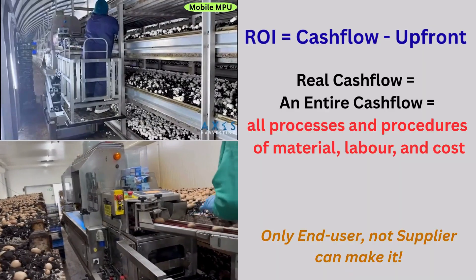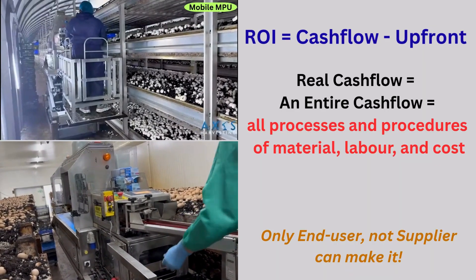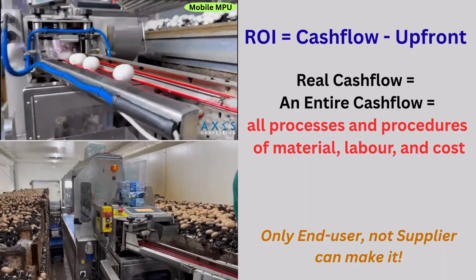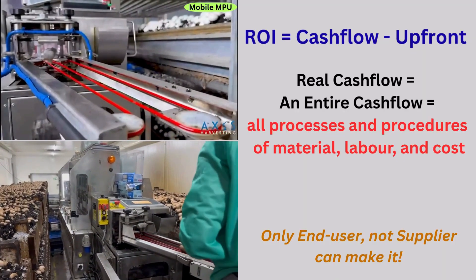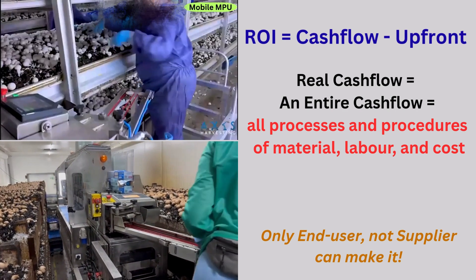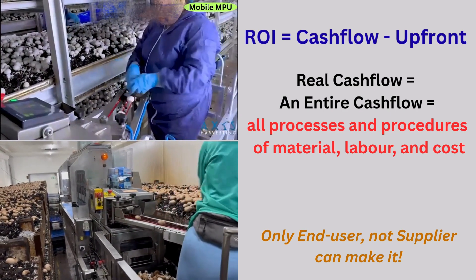And finally, the conclusion. Is automation worth it for Canada's mushroom farms? The answer is yes, especially with the mobile MPU. It combines flexibility, stand-alone operation, no chain reaction delay, low maintenance and the best ROI. Thank you for watching this video.